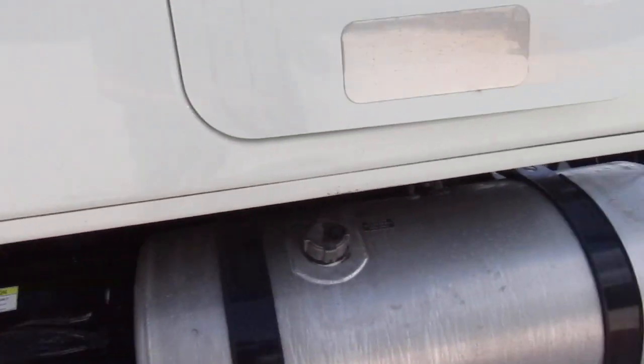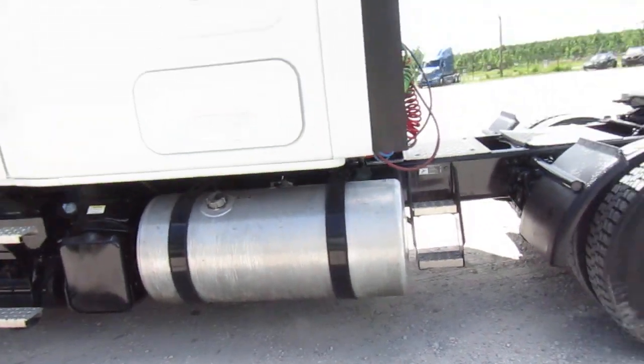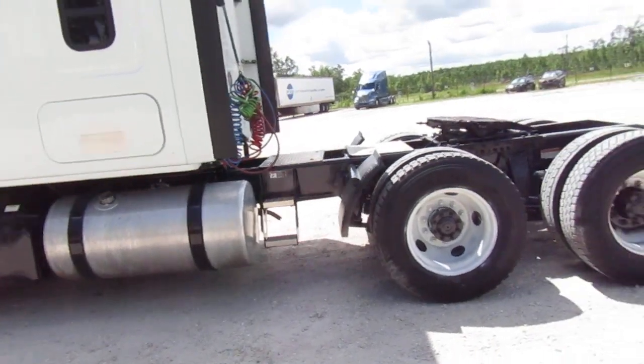Let's go ahead and see how she opens like she's supposed to. Let's see how she closes just like she's supposed to. Not as shiny in here as I typically have one, but clean. You've got your sliding fifth wheel.